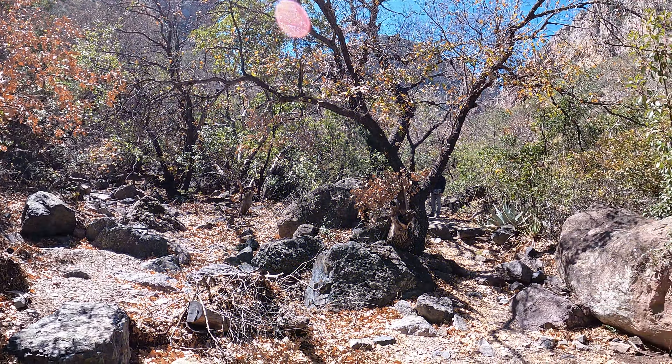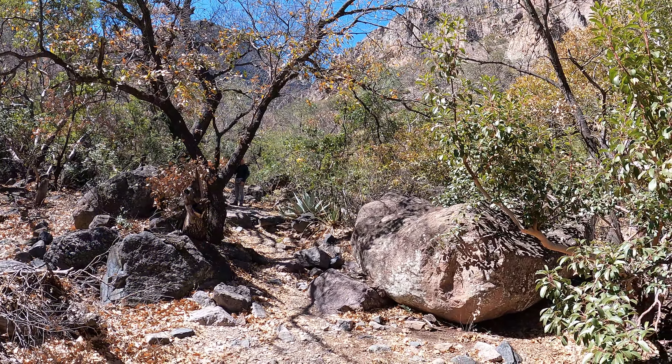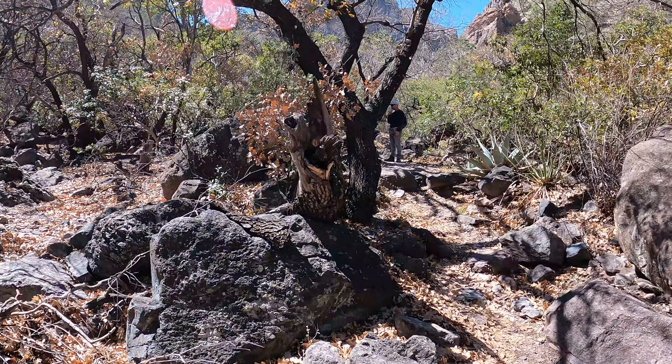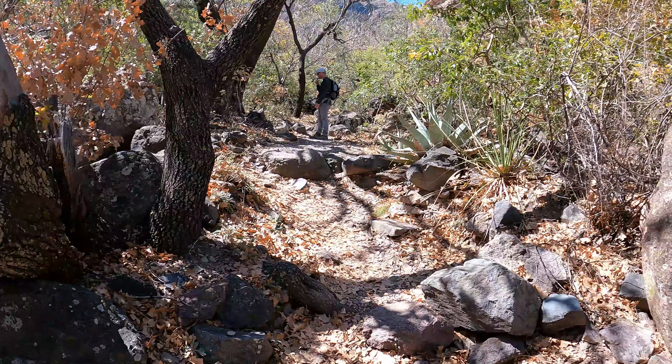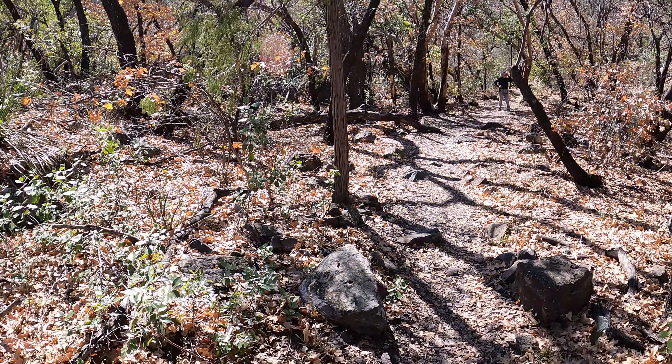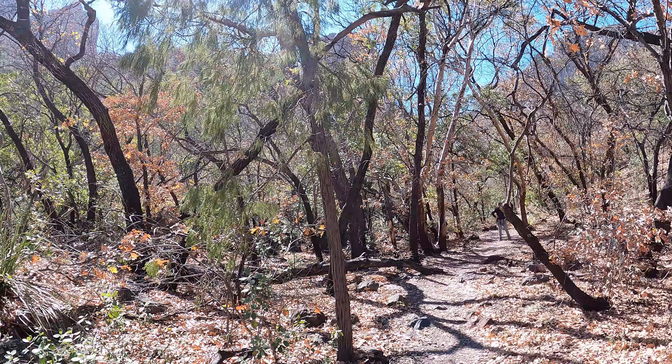Someone had a ranch back here? Wow, it's kind of hard to fathom. That tree is small, but I think it's so beautiful.